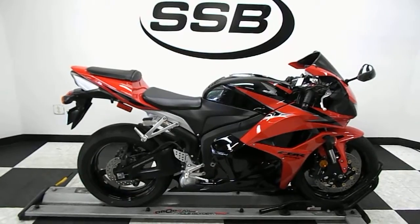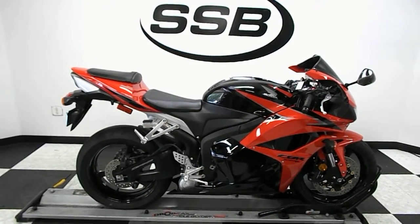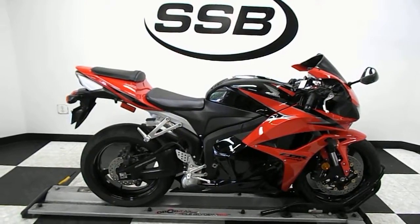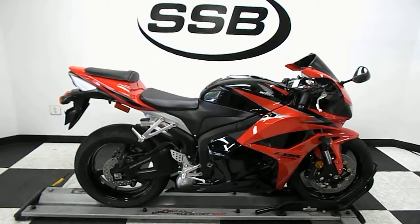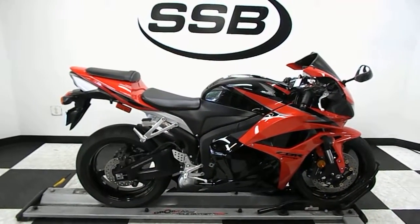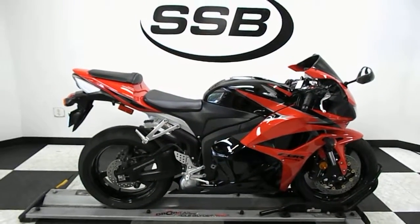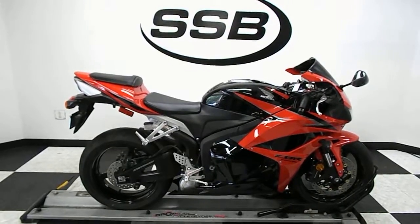This bike will be going through our pre-sale inspection and will also come with our 30 to 8,000 mile limited warranty. As long as you own this bike from us, you will get a discount on parts, labor, and accessories. Thank you for shopping SimplyStreetBikes.com. You can always check with us to find out if this bike has been through inspection yet, so give us a call at 952-941-0774. Thank you.